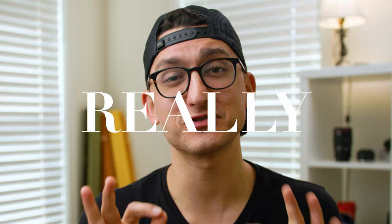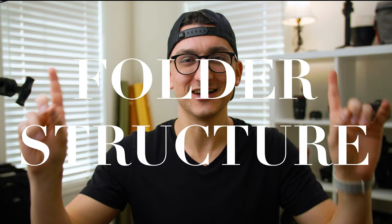Hey guys, Tyler here again on the YouTube channel filling in for Caitlyn, and today we have a really interesting topic for you. Today we're talking about — drumroll please — file structure. Now before you click away, I promise it's gonna be helpful to some of you out there. This is really important. It's not super fun, but it's really important. So stick around, it's gonna be good.